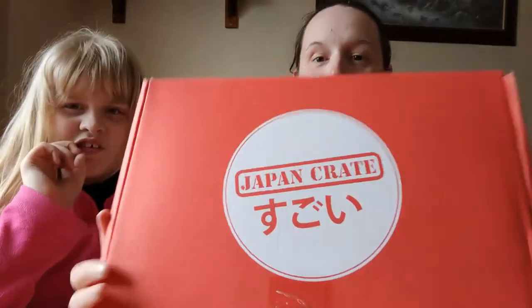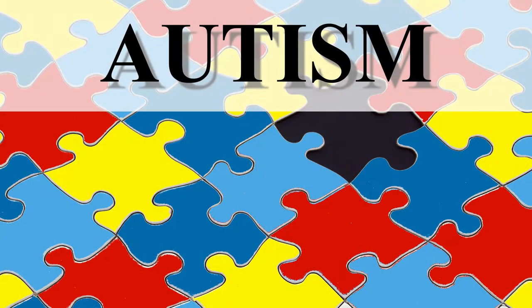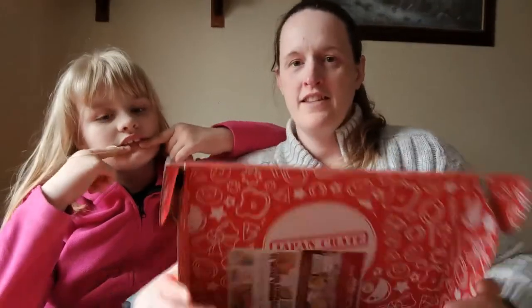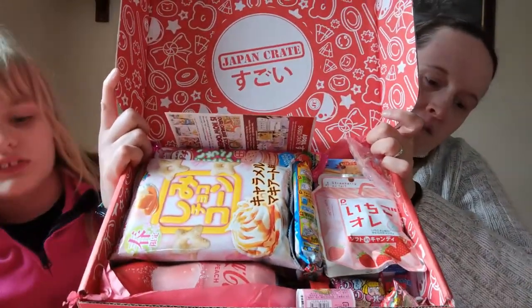Hi! Today we're opening the Japan Crate. We'll show you what's inside and see what the box looks like. Things are falling out! It's full with about 15 snacks, I think. And you get a little leaflet on top telling you all about what's inside the box.